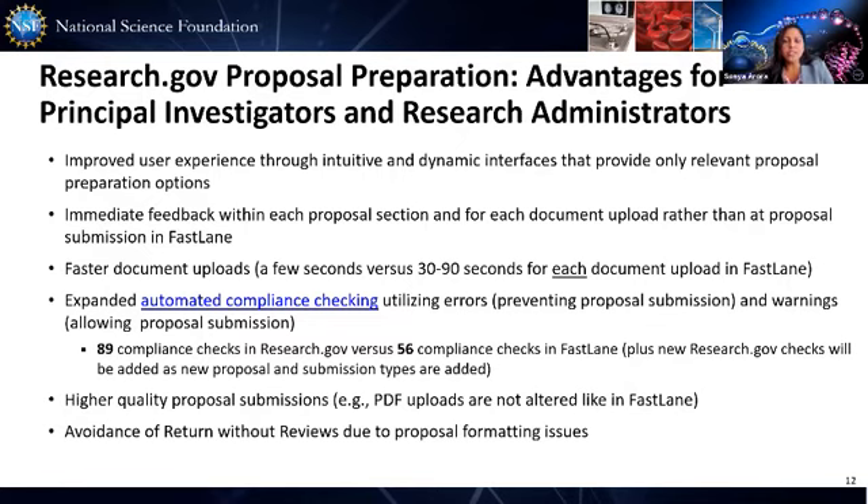Information in Research.gov is easy and more organized — less cluttered. You only see relevant sections and actions specific to your proposal. Uploads are instantaneous versus 30 to 60 seconds per document upload in Fastlane, and we provide higher quality PDFs. Fastlane redistills the PDF so the resolution is degraded, but Research.gov will not do that. Regarding font warnings, we are working with key stakeholders to improve our algorithm to minimize the occurrence of those warning messages.